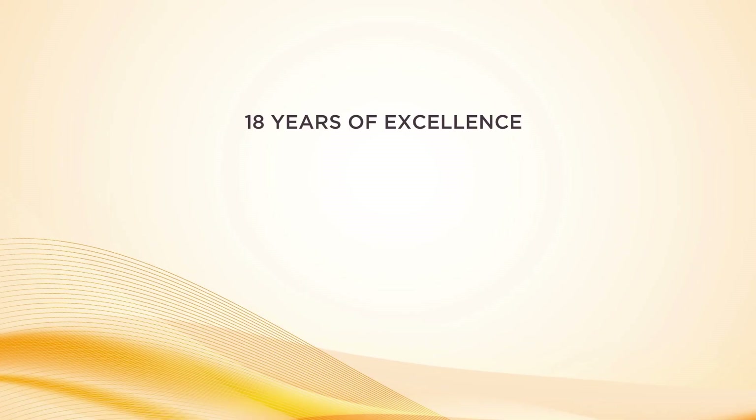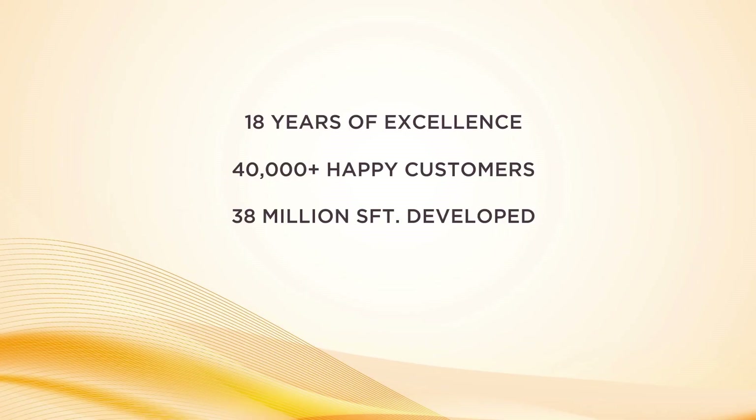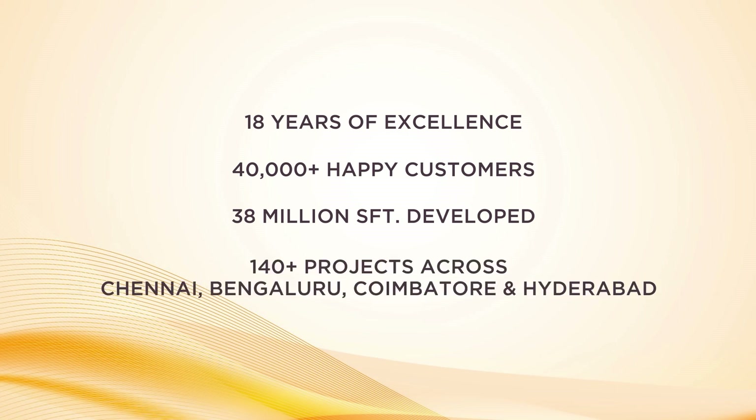With over 18 years of excellence, 40,000 happy customers, 38 million sqft developed, and 140-plus projects across Chennai, Bengaluru, Coimbatore, and Hyderabad — we are 100% sure you wouldn't want to miss this opportunity to be a part of the Casa Grande family. So go for it! Book now!